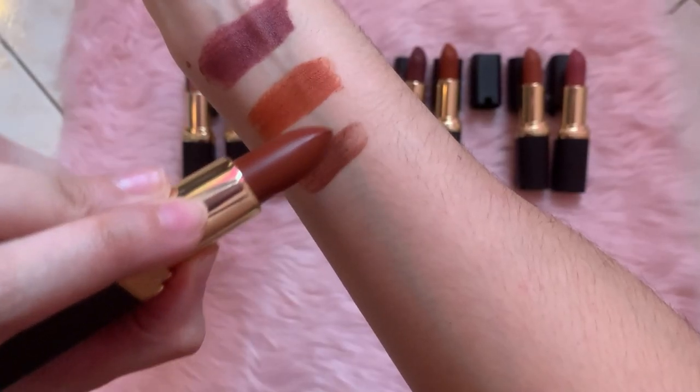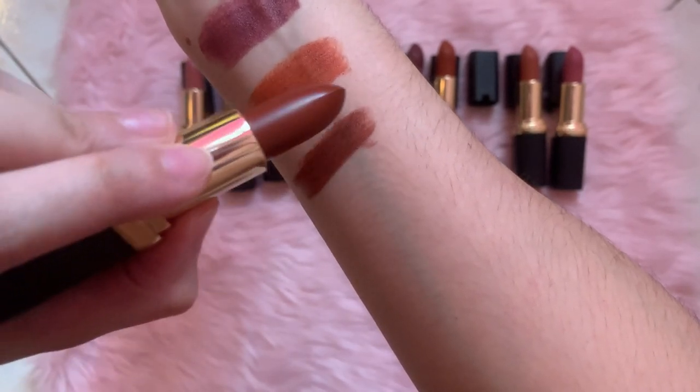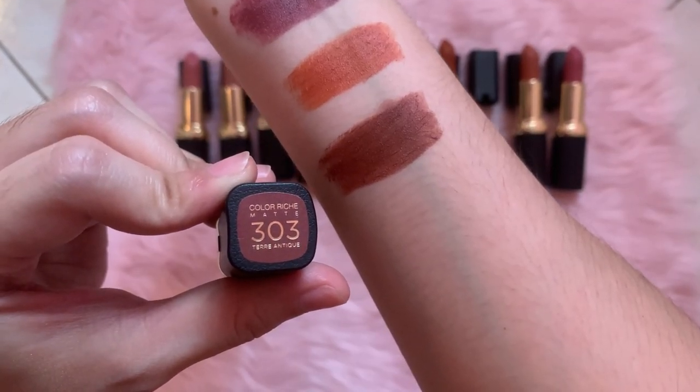Next shade is 303 Terre Antique — very nice, beautiful. I love this shade. I'm probably a fan of browns, and this one is a deep brown-red. But it's more on the brown side, and I super love it.